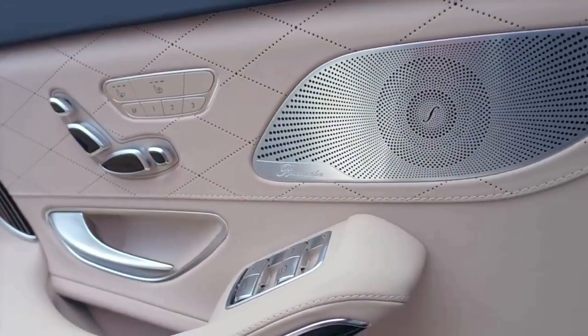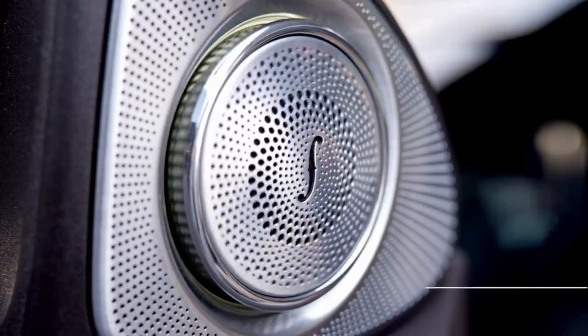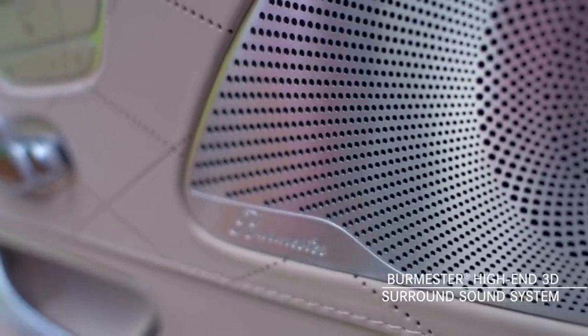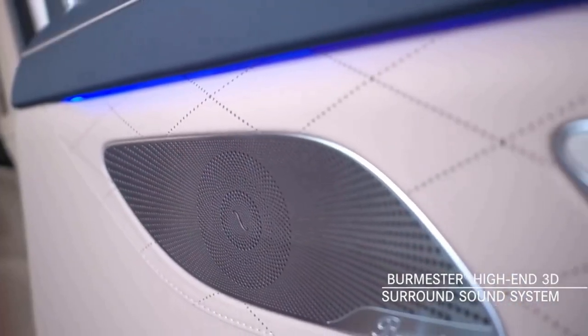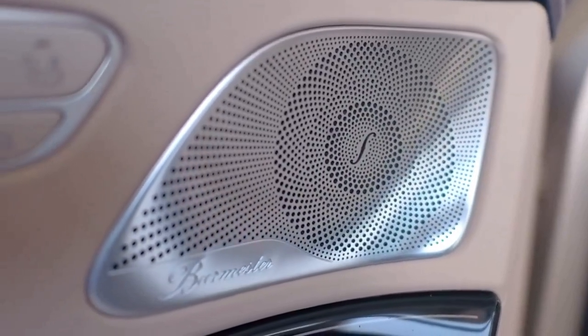Now, to really experience music and not just hear it, the Burmester high-end 3D surround sound system — with its 26 speakers and 1,190-watt amp — delivers stunning music reproduction.